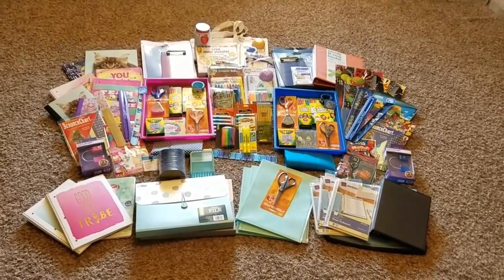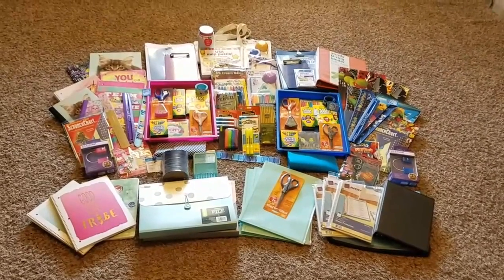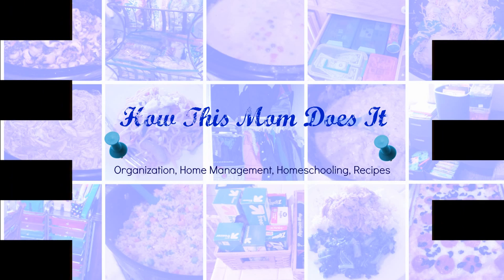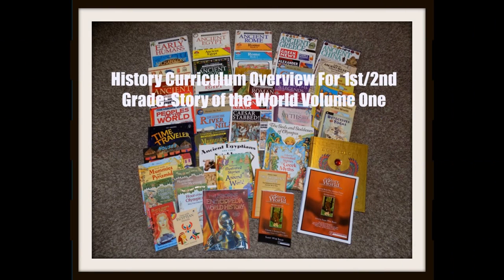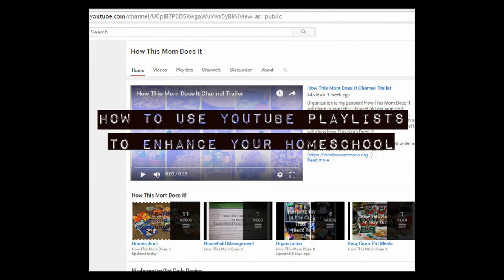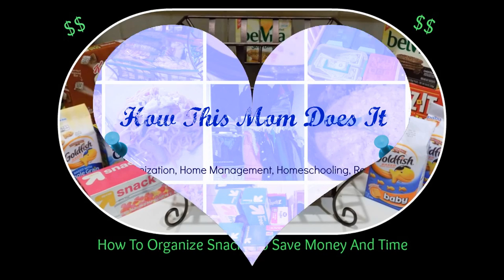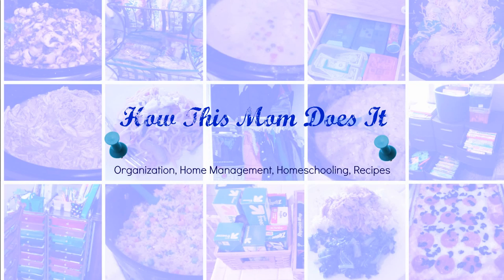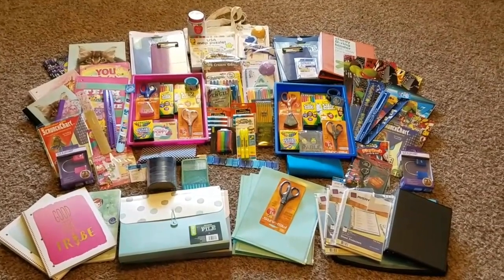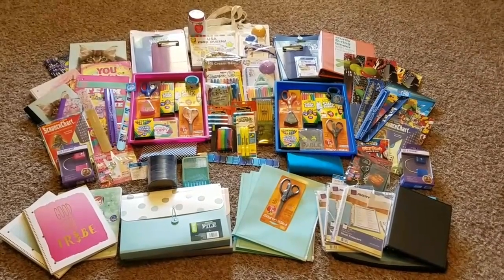Welcome back to How This Mom Does It. Today I'm going to be sharing our back-to-school homeschool haul. This video is a little bit different for me — I don't typically do a lot of haul videos, but I do love back-to-school time, so I thought it would be fun to share some of the things that we bought for back-to-school this year.